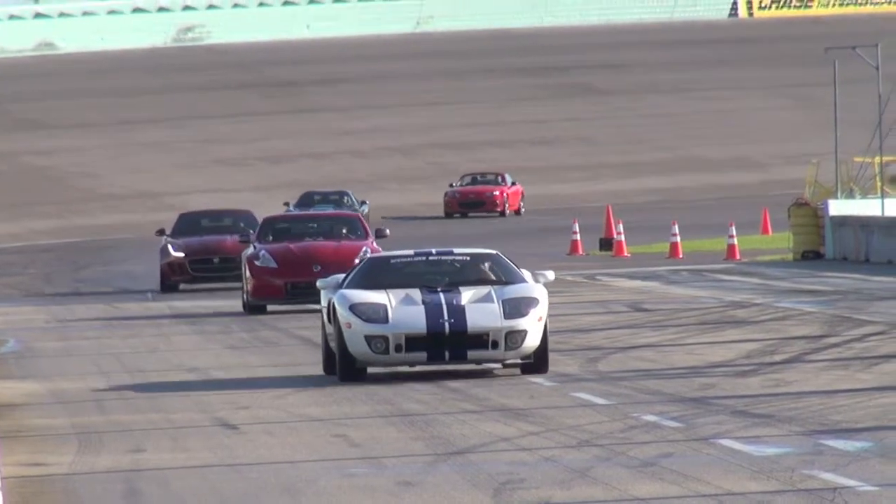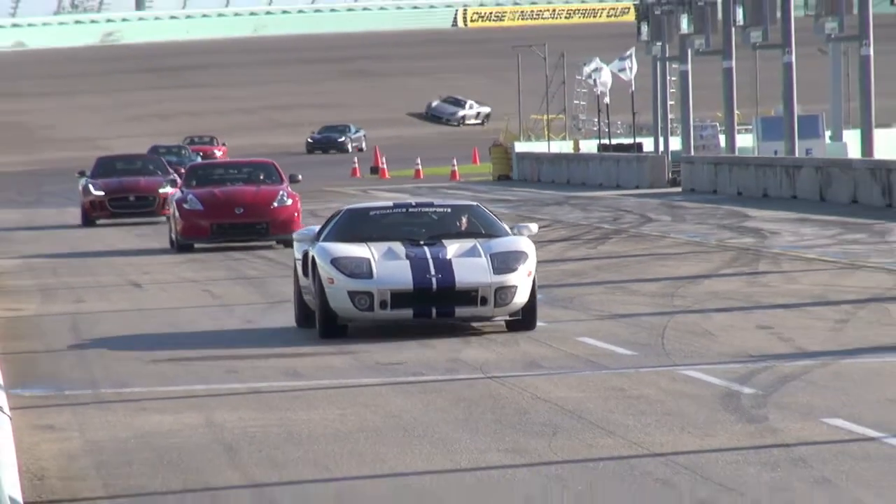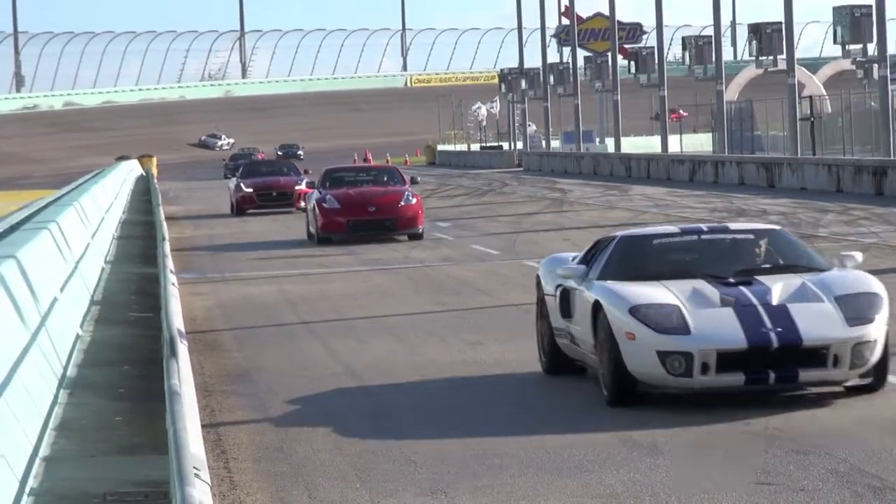Welcome to everybody. This is the sixth annual Rides and Smiles here at the Homestead Speedway. We're again blessed with good weather today and, as you can see behind me, the best field of cars we have ever had. Just a remarkable day.